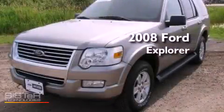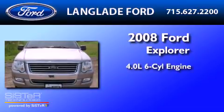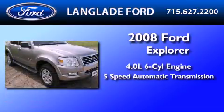This is a certified pre-owned 2008 Ford Explorer. It features a 4.0-liter six-cylinder engine and a five-speed automatic transmission.